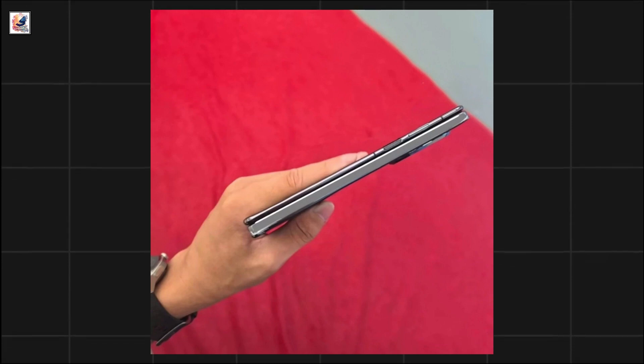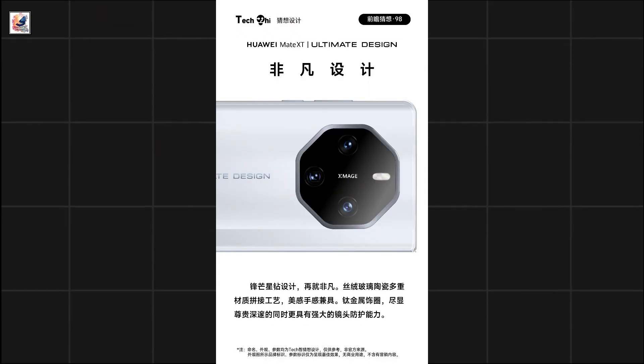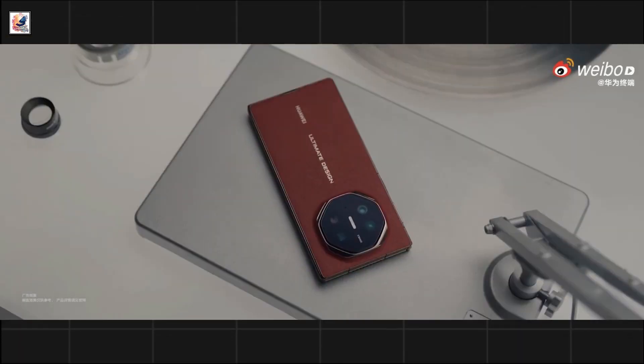A fingerprint scanner sits on the right-hand side, and you can also see the camera bump here, featuring 50-megapixel full-focus imaging and 5x optical zoom.